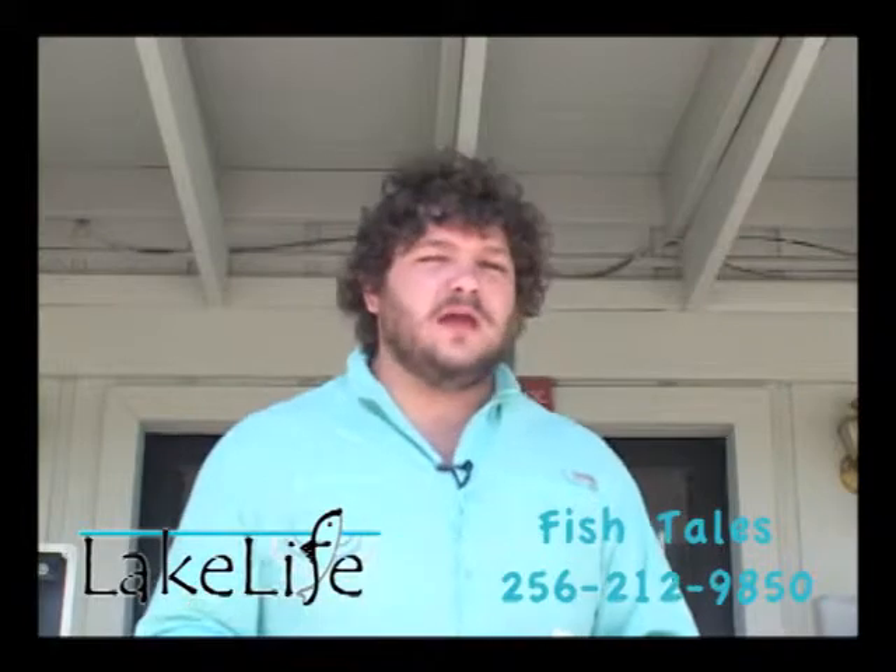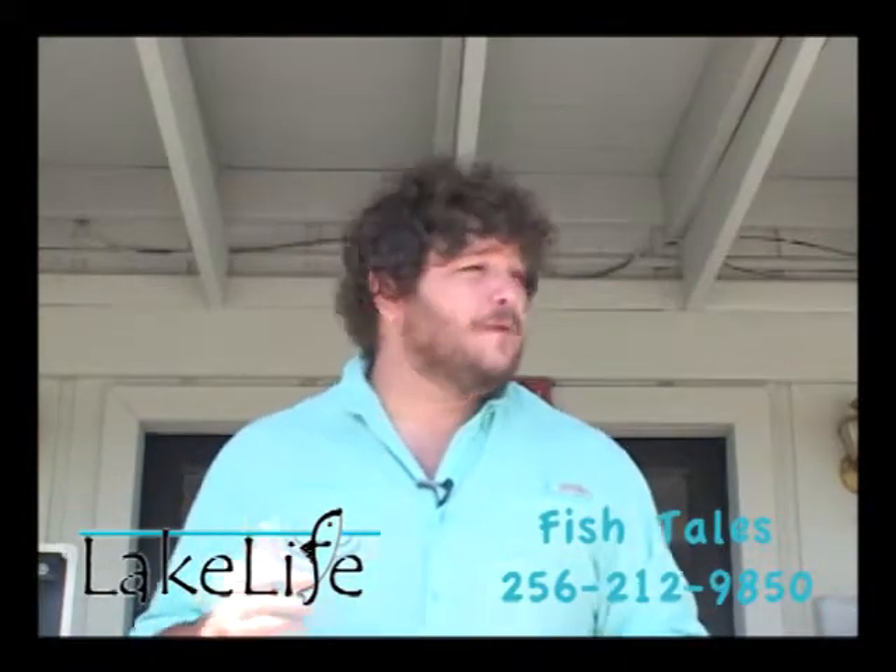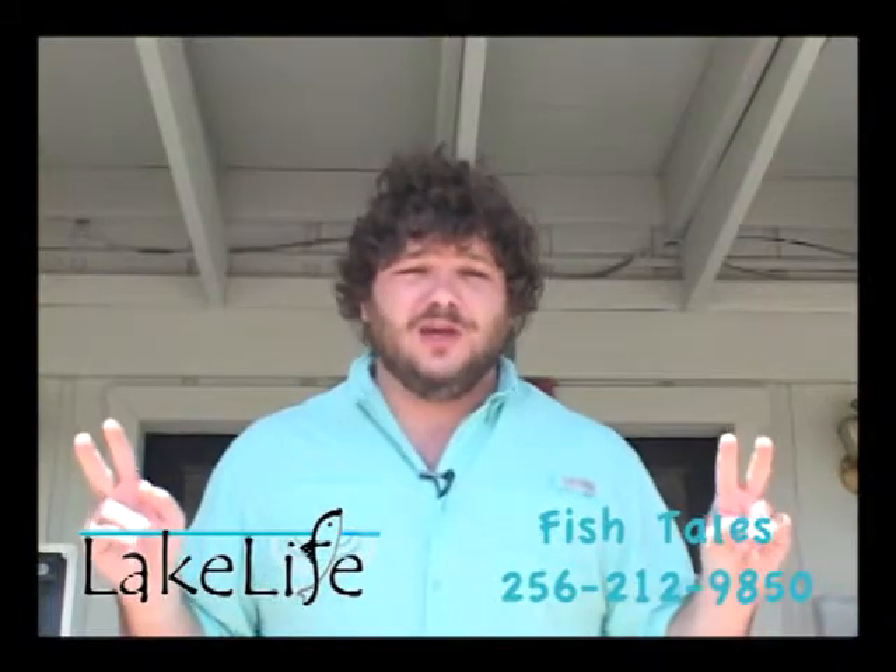Welcome back to The Lake Life. I'm here at Fishtales now — this is BJ Barnett's place. I've heard legend of this guy they got in there. Supposed to be some kind of fishing guru.